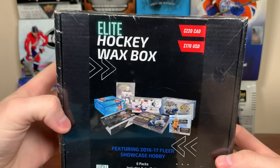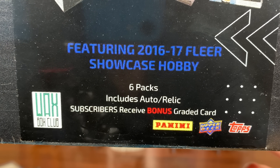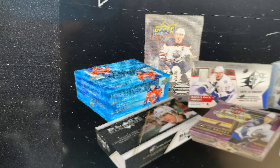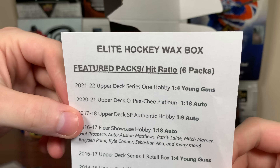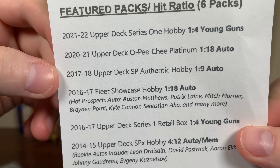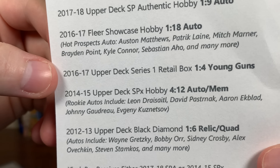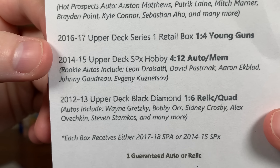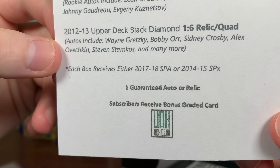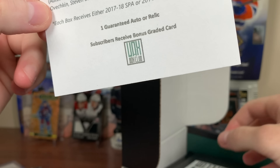So that was the regular Waxbox. Let's get on to the Elite Waxbox here, featuring 16-17 Fleer Showcase. Six packs, includes auto/relics. Subscribers receive bonus grading cards. We got some SBA, Platinum — a lot of packs I like there. Elite Hockey Waxbox featured packs: Series 1 21-22, Platinum 2021, 17-18 SBA, 16-17 Showcase, 16-17 Series 1, 14-15 SPX, 12-13 Black Diamond. Each box receives either 17-18 SBA or 14-15 SPX — guaranteed auto/relics. Hopefully we get the SBA over SPX.